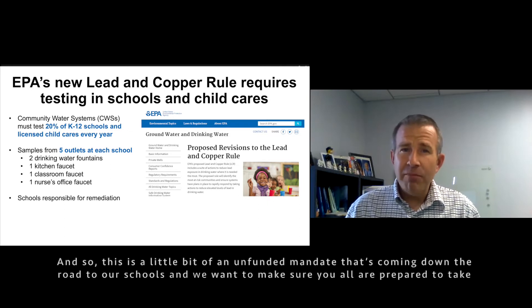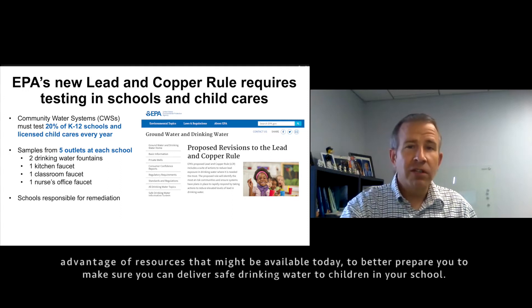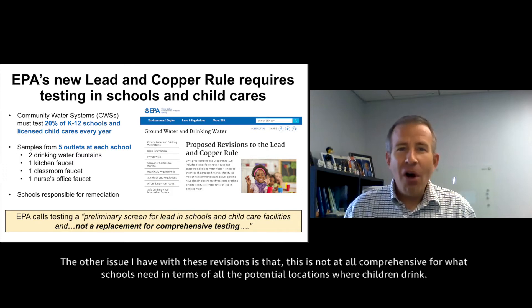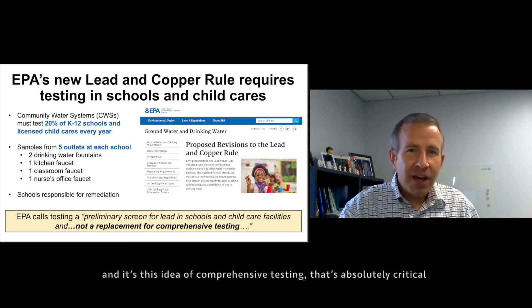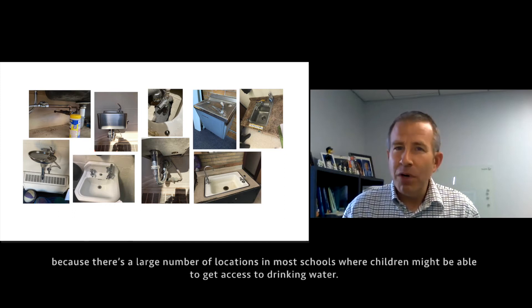This is a bit of an unfunded mandate coming down the road to our schools. We want to make sure you're all prepared to take advantage of resources that might be available today to better prepare you to deliver safe drinking water to children in your school. The other issue I have with these revisions is that this is not at all comprehensive for what schools need in terms of all the potential locations where children can drink. Even EPA acknowledges that this new law is not meant to replace more comprehensive testing.